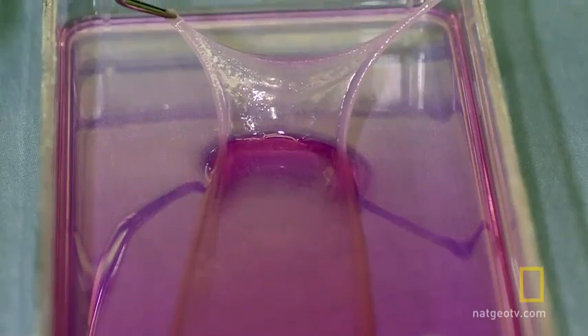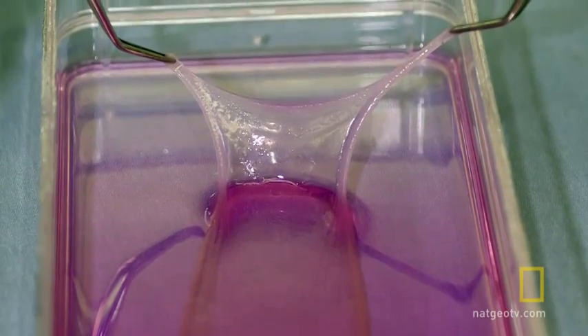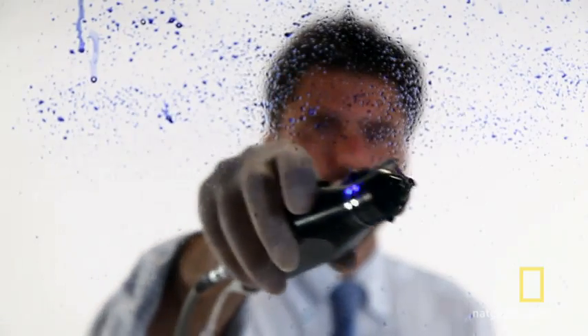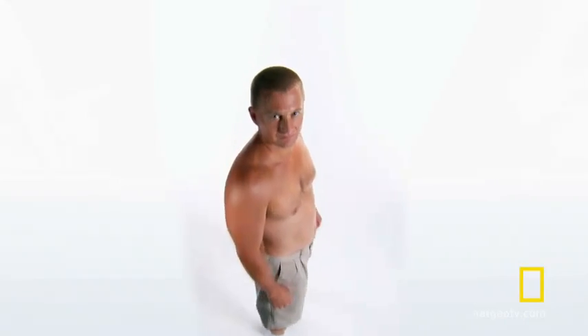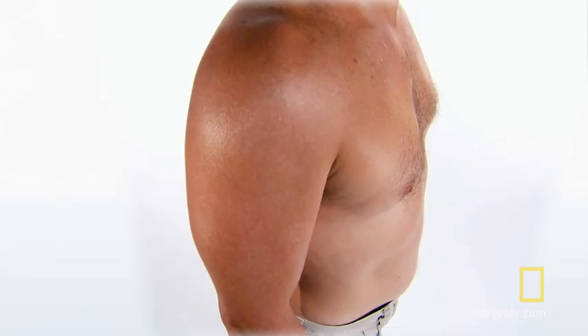Scientists have been able to regenerate sheets of skin for decades. The problem is it takes weeks for that skin to grow, and the new skin is extremely fragile. Gerlach's gun solves both of these problems. It takes about one and a half hours to take the biopsy, isolate the cells, and spray the cells. This is what Urom's skin probably looked like before treatment, and this is what it looked like four days after it was sprayed with his own stem cells.